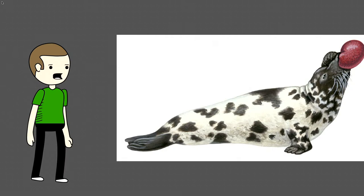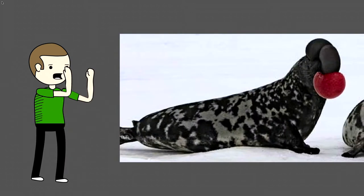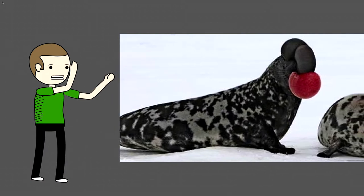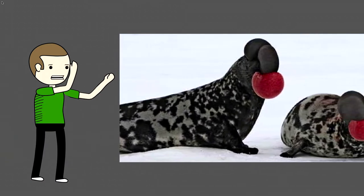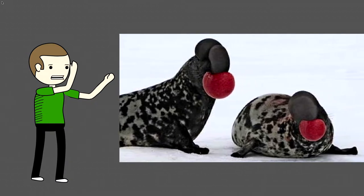Hooded seals have a stretchy cavity or hood in their nose. Adult males can inflate and extend this hood so that it stretches across the length of their face in order to attract females' attention during mating season and to show aggression toward other males.